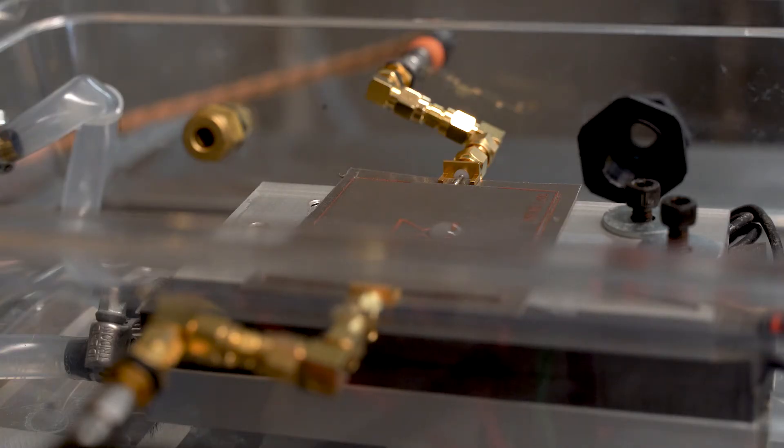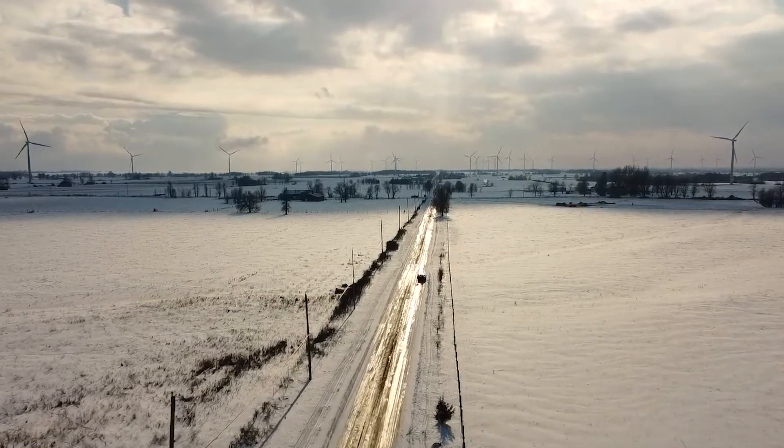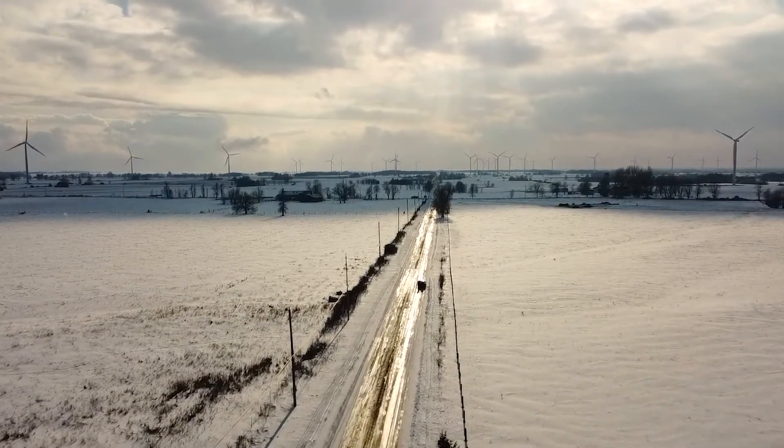Timely detection of ice accumulation is important in various applications. Having this information enables wind farms and wind turbines to operate and generate energy in a safe manner.